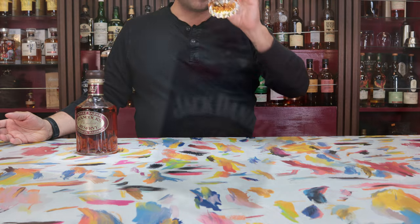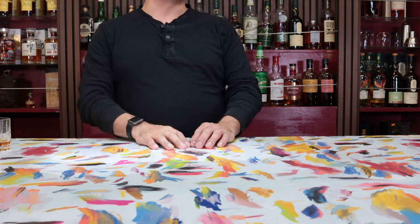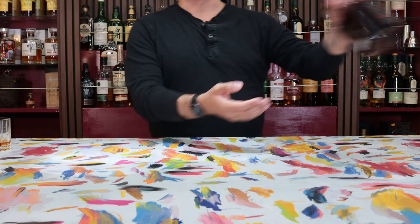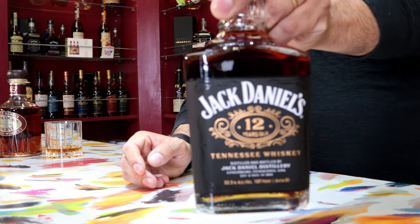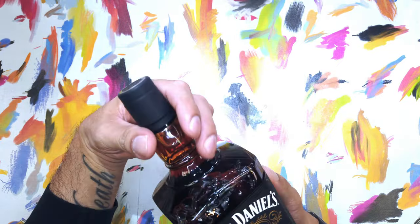Cheers. All right, so today we are going to start with a whiskey that is undoubtedly going to be the star of this WandaVision. It is the whole reason why Valencia will even make it into the WandaVision category — because of this Jack Daniels 12 Years Old. Look at that, that's nice.